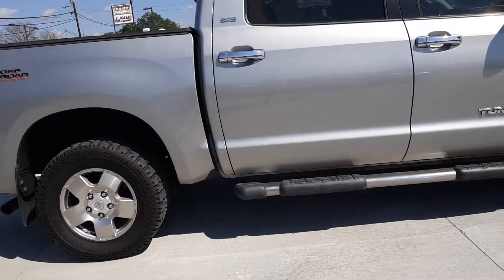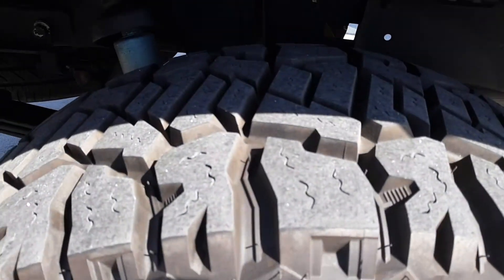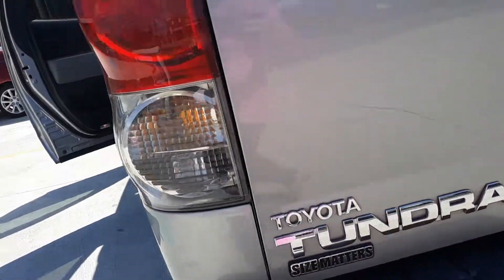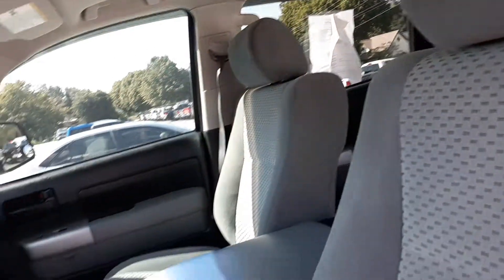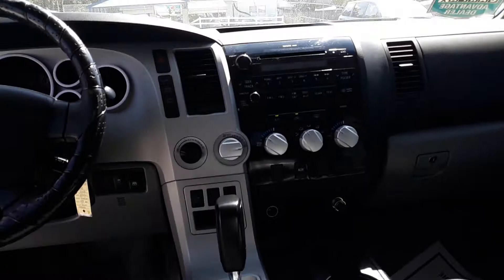The color is silver. It is a four-wheel drive. It has good tires, good tread. Towing package. Power locks and windows. Cloth interior. It is a very clean Carfax.